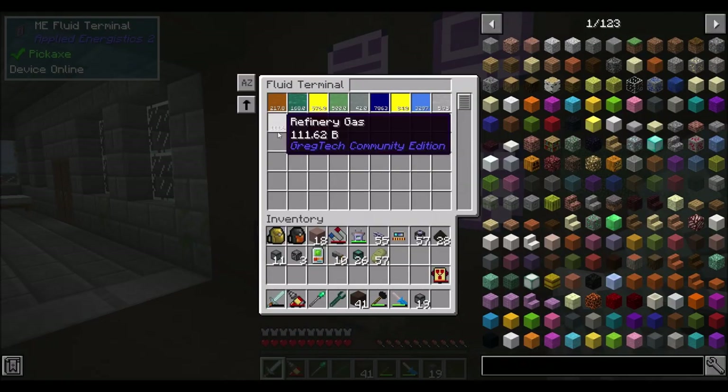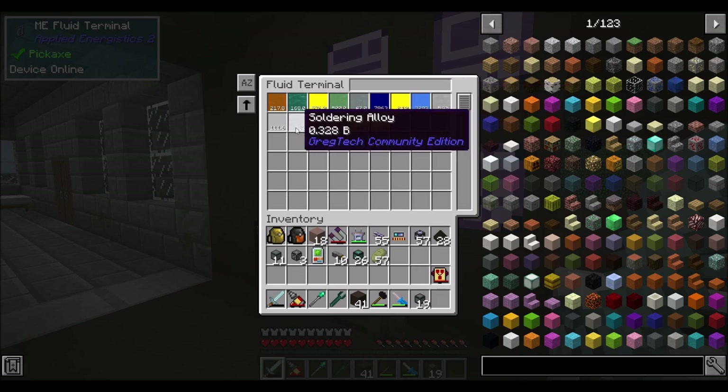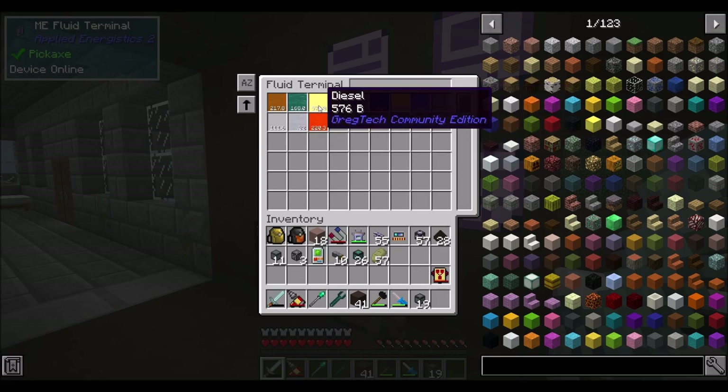Over here we've got about 111 buckets of refinery gas, and we're building up a backlog of naphtha. Once we run out of naphtha it'll start exporting refinery gas; once we run out of refinery gas it'll start exporting naphtha, so we'll go back and forth on those two. We've also got a healthy amount of diesel stored for when we burn out our biodiesel, so we've got a lot of fuel.